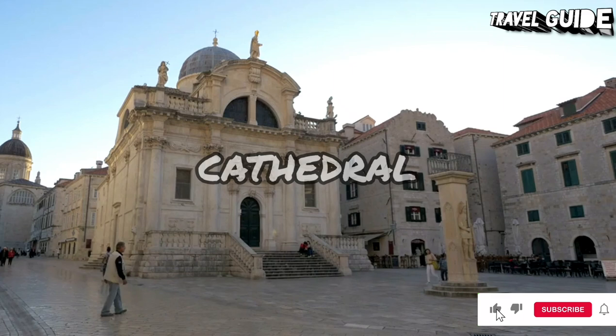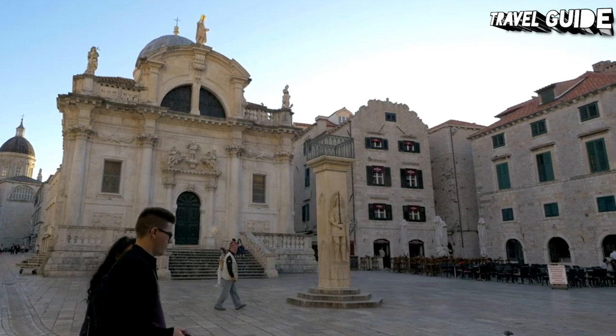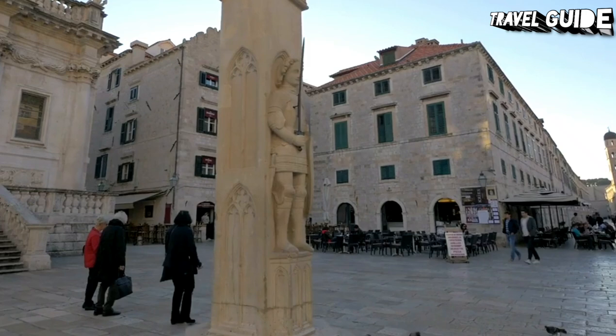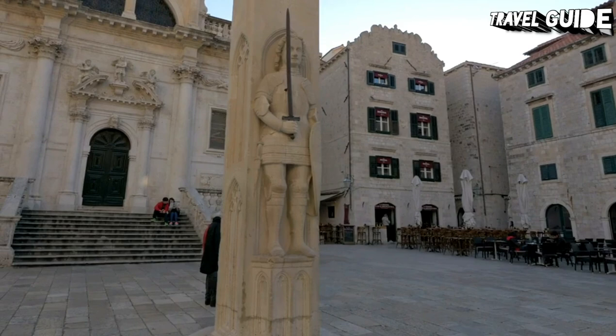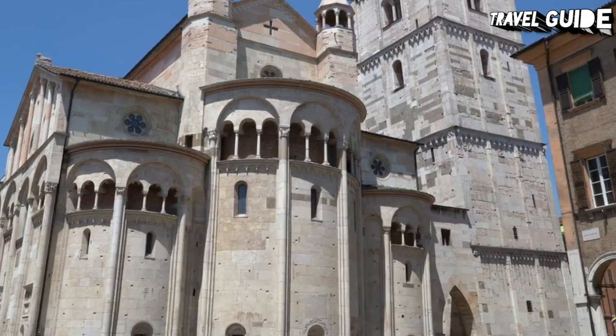Number 12: Dubrovnik Cathedral and Treasury. Standing on the site of an older cathedral dating from the 6th century that was destroyed by earthquakes, beautiful Dubrovnik Cathedral — also referred to as the Assumption Cathedral — was designed in Baroque style by Andrea Buffalini of Rome. Notable for its three aisles, three apses, and splendid interior decor, the cathedral includes highlights such as paintings by Italian and Dalmatian artists from the 16th to 18th centuries, including the Virgin of the Chair by Raphael from the early 1600s.